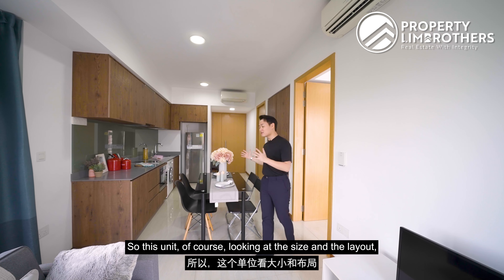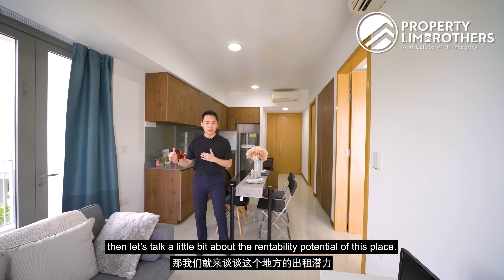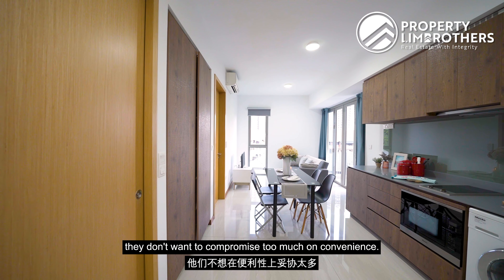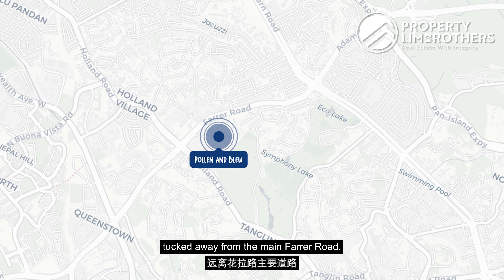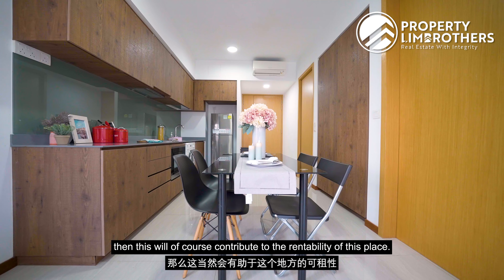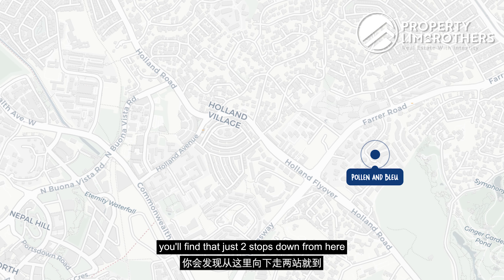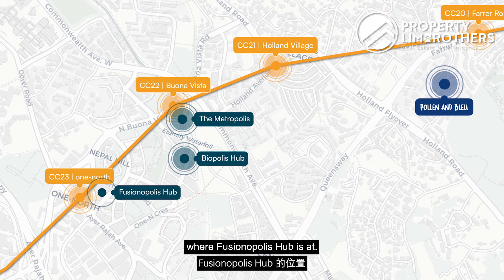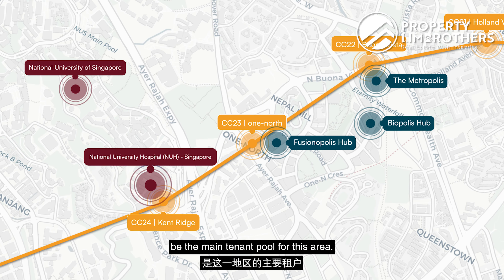This unit would suit young couples, single professionals, or investors looking to rent it out immediately. The project is perfect for tenants seeking a quiet location without compromising on convenience, being centrally located near Holland and Bukit Timah, and tucked away from the main Farrer Road with no road noise. For tenant pools, just two stops down is Buona Vista Station with Metropolis and Biopolis Hub; the next stop is one-north with Fusionopolis; and one more stop is Kent Ridge with NUH and NUS. These three major hubs form the main tenant pool for this area.